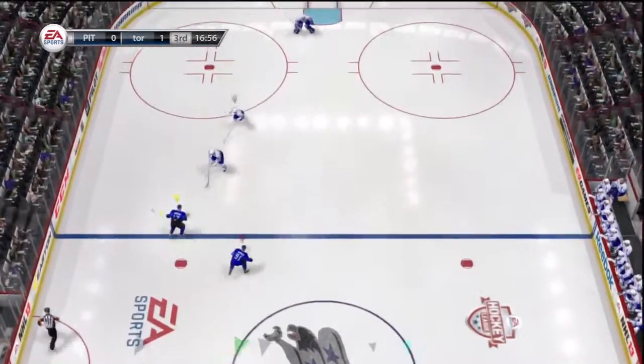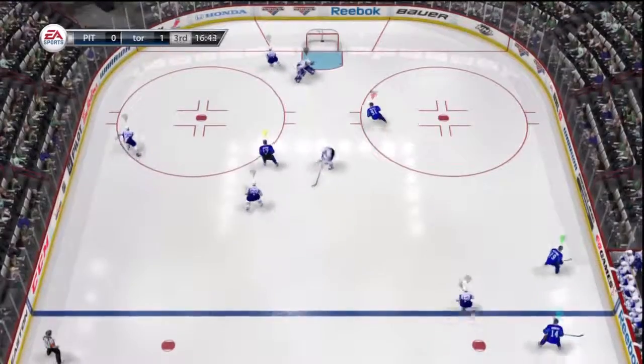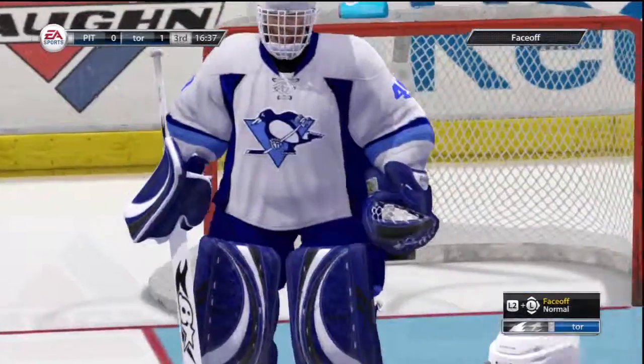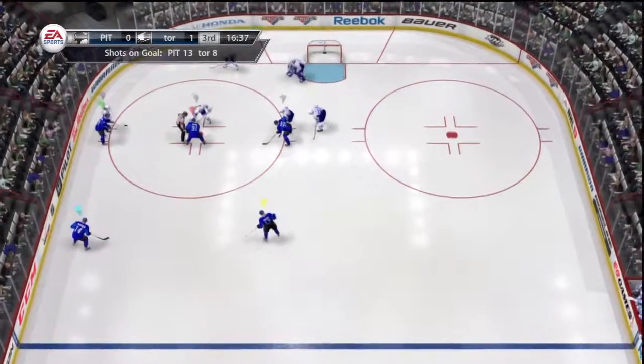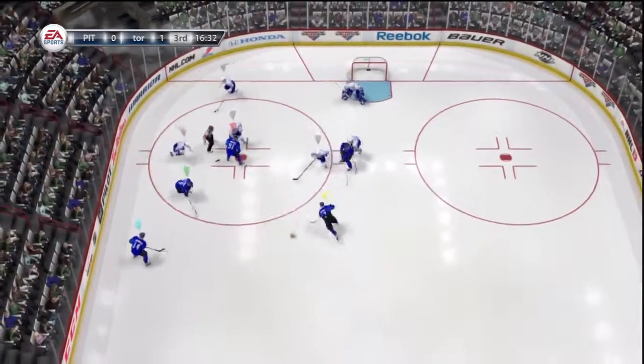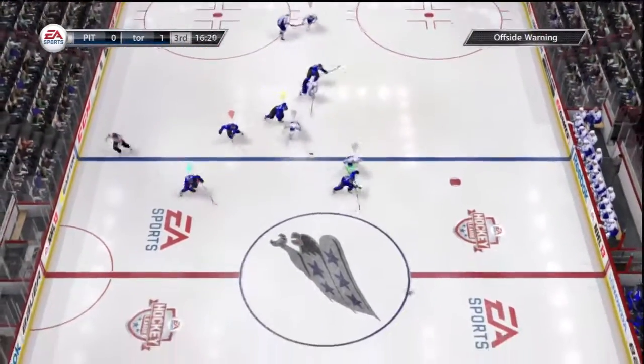To Holden — heavy shot from the point. Koivu's going to cover that one up for a face-off. Koivu's work right there is just outstanding — when you get that odd man, you've got to score. He wouldn't let them do it. And Garrett, if we didn't know this goaltender had a glove, we do now.